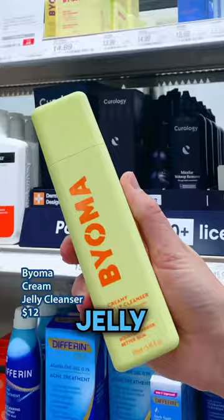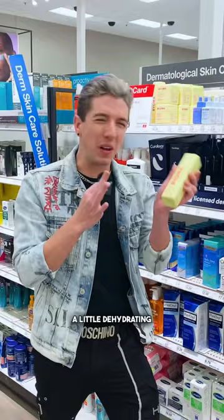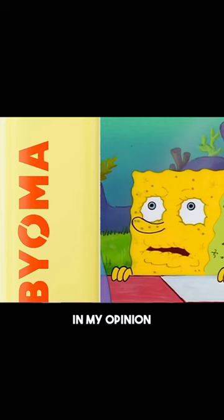I was really a fan of the Cream Jelly Cleanser — I really wanted to like it — but it kind of overly stripped my skin, which is saying a lot because I have oily skin. A little dehydrating in my opinion. I don't need it.